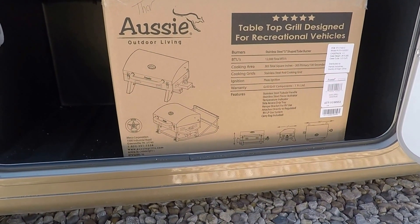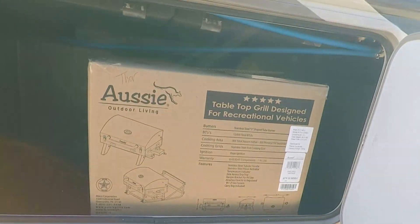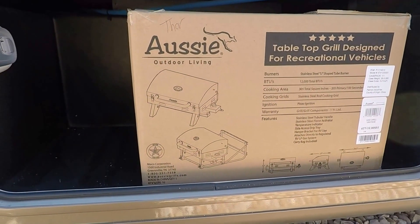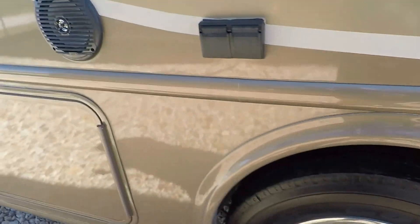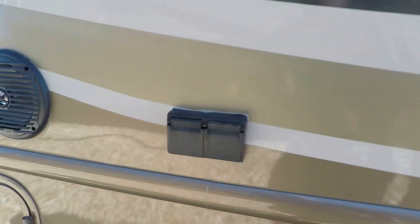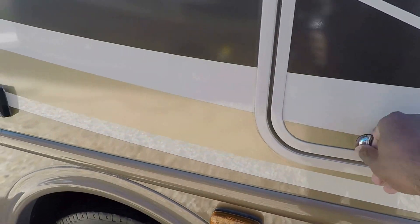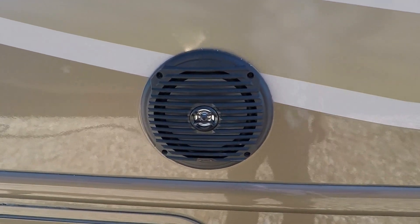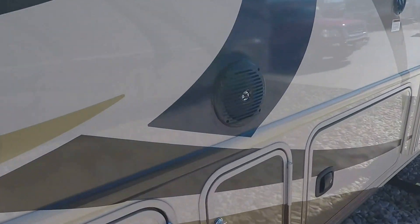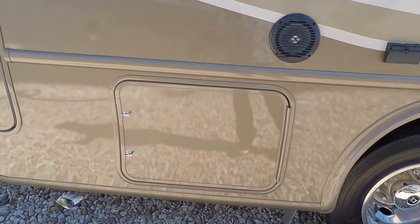This is the Aussie Grill — it comes with the unit along with the outside kitchen, which I'll show you shortly. There are additional plugs you can use for entertainment. This unit also comes with a 32-inch LED TV and outside speakers — one here and one here — controlled by a Bluetooth-enabled AM/FM/CD/DVD player located in the master bedroom.